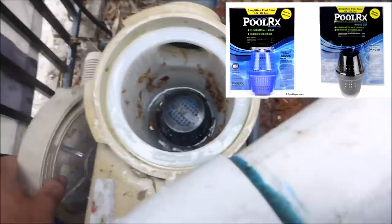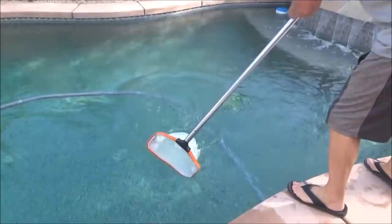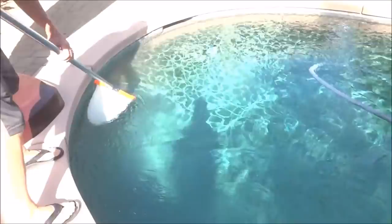Unlike backswimmer bugs which bite, boatman bugs are harmless. Hopefully as the weather changes and gets cooler, they won't breed as much in the lakes nearby in the Coachella Valley area, and the boatman bugs will disappear from the area.